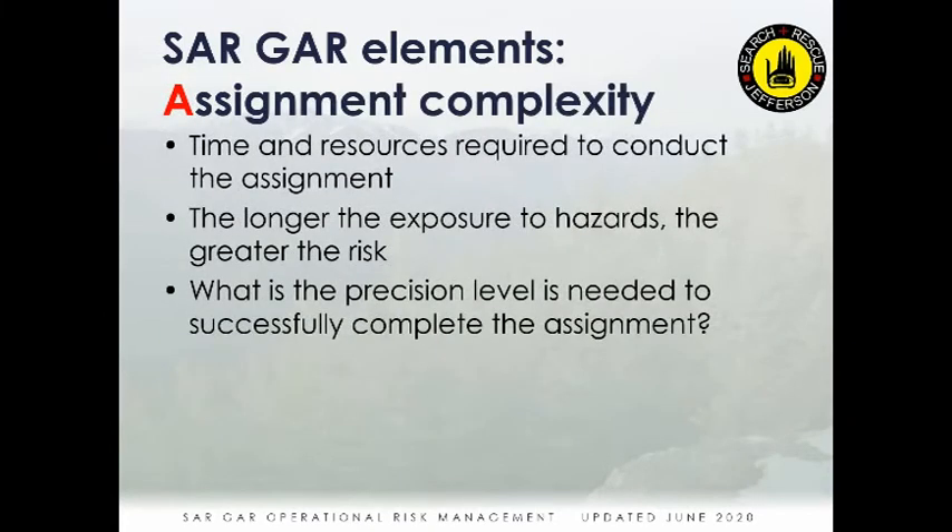The second element is Assignment Complexity — how involved is what you're being tasked with and the time and resources required. That can range from two people walking up a trail to 12 people performing a high angle tech rescue. The longer the exposure to hazards, the greater the risk. Crossing avalanche fields at Marmot Pass can be managed if it's short, but rescuing a victim in the middle of one is longer exposure and a greater risk.